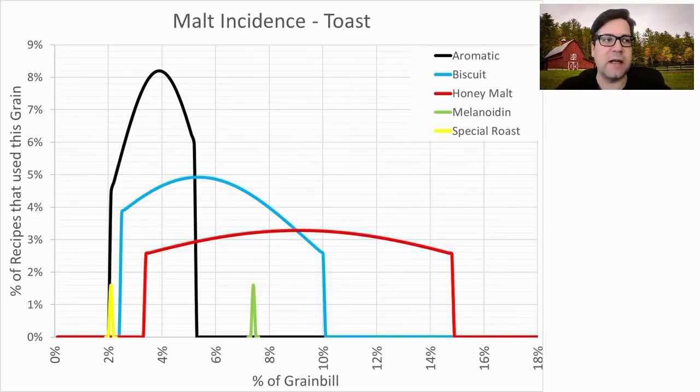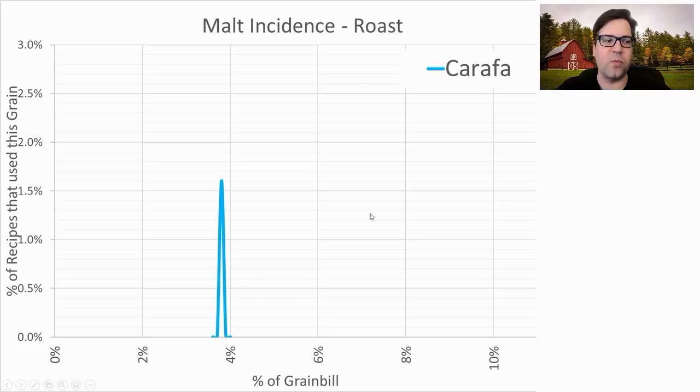For toasted malts, not a lot were used. The most prominent was aromatic — 8% of recipes used it at about 4% of the grist. Biscuit, honey malt, melanoidin, and special roast were each used in individual recipes. I wouldn't recommend using a toasted malt here — there just isn't a lot of prominence for inclusion in a recipe. The one roasted malt used was carafa, at about 4% of the grist.